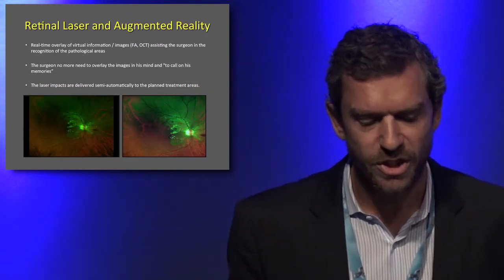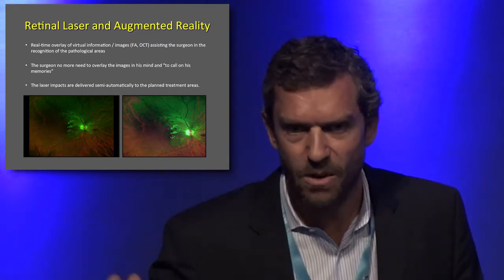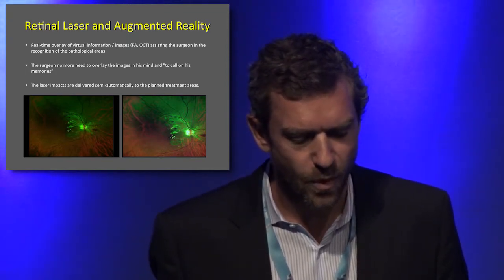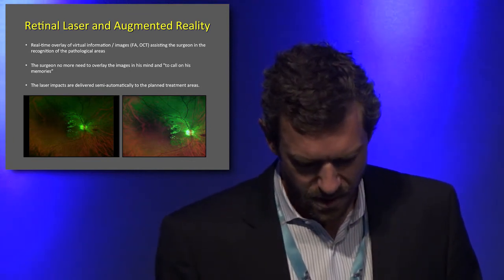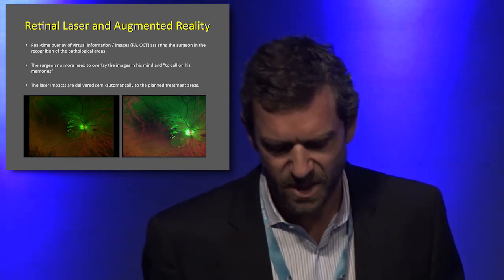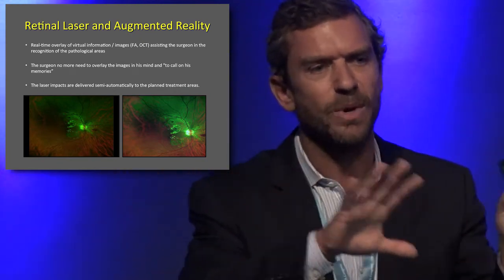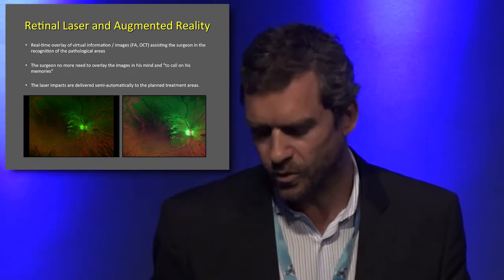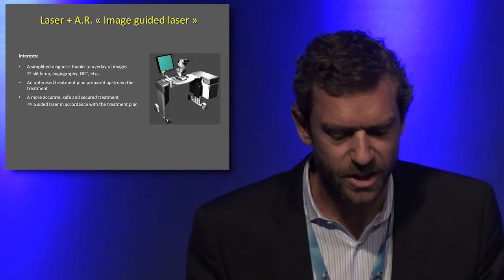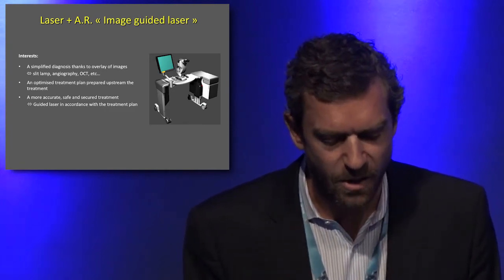This new technology will help the surgeon assess the retina — identifying swelling, microaneurysms — plan the treatment, and deliver the laser more accurately. The system tracks the retina and delivers the laser exactly where you want, under your control. In summary, the benefits of this new technology are: simplified evaluation thanks to the overlay, an optimized treatment plan, and more accurate, safe, and secure laser delivery.